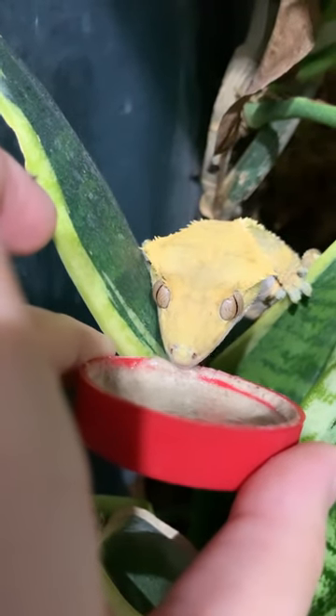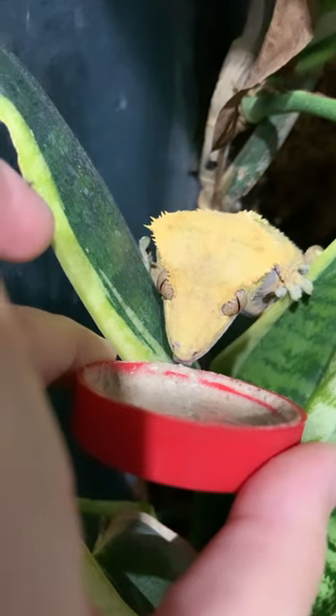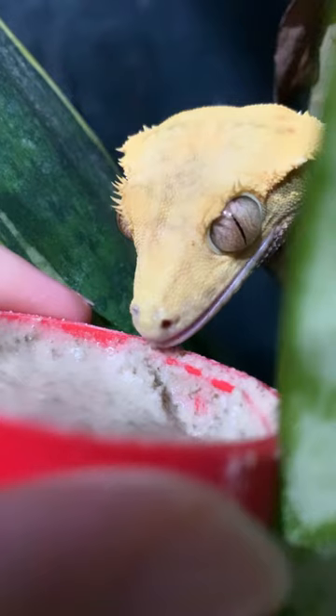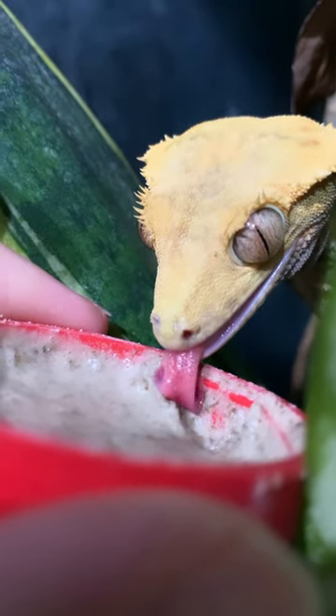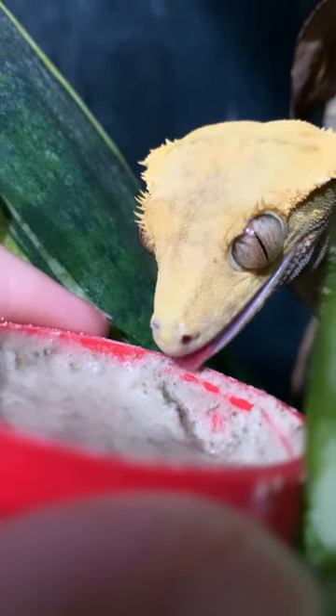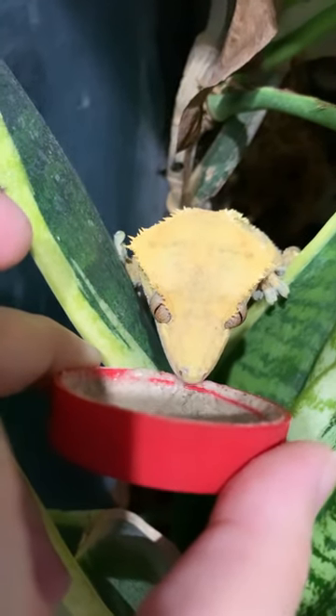It is completely natural and doesn't contain synthetic vitamins, so it's good to use alongside a UV system. And of course, to aid enrichment and dietary variety, we would recommend feeding live feeder insects alongside it — but as you can see, it is a massive hit with my crested gecko.